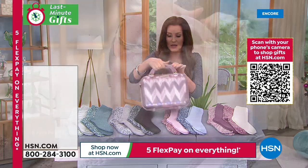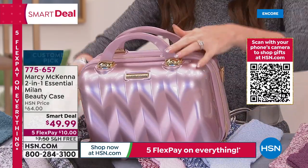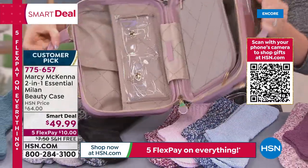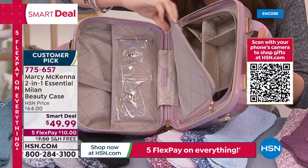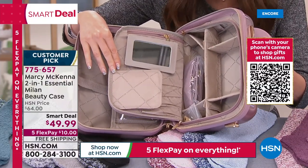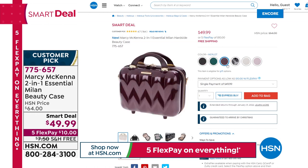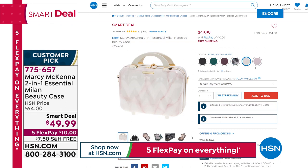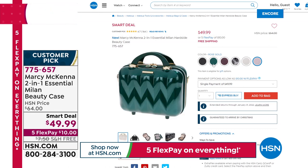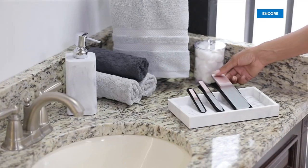I have to share this with you — this is a smart deal from Marcy McKenna, her latest beauty case called the Milan. For the very first time it actually comes with a lock — a cute little heart lock. It organizes everything beautifully and it's the lowest price we've ever offered on one of her beauty cases: $49.99, or $10 on any credit card, with free shipping and handling. Colors include Merlot, a brand-new leopard, rose gold marble, and rose gold.